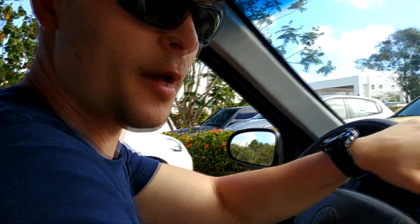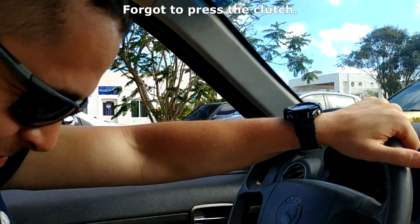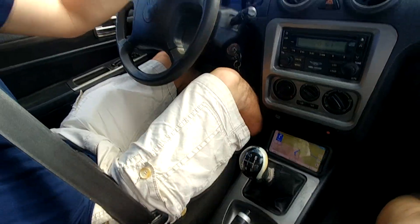Okay guys, so we're going for a small road trip today. Let's go — backup camera is missing, obviously.